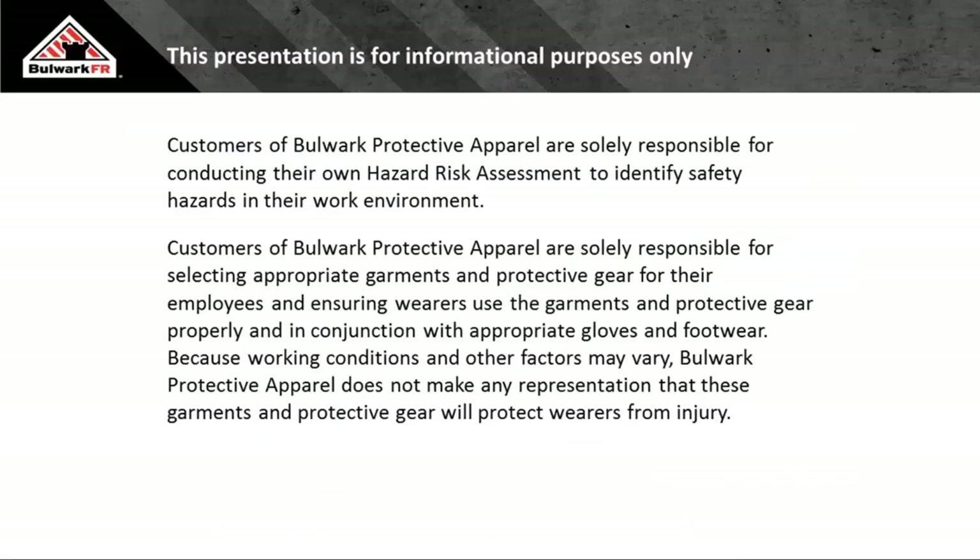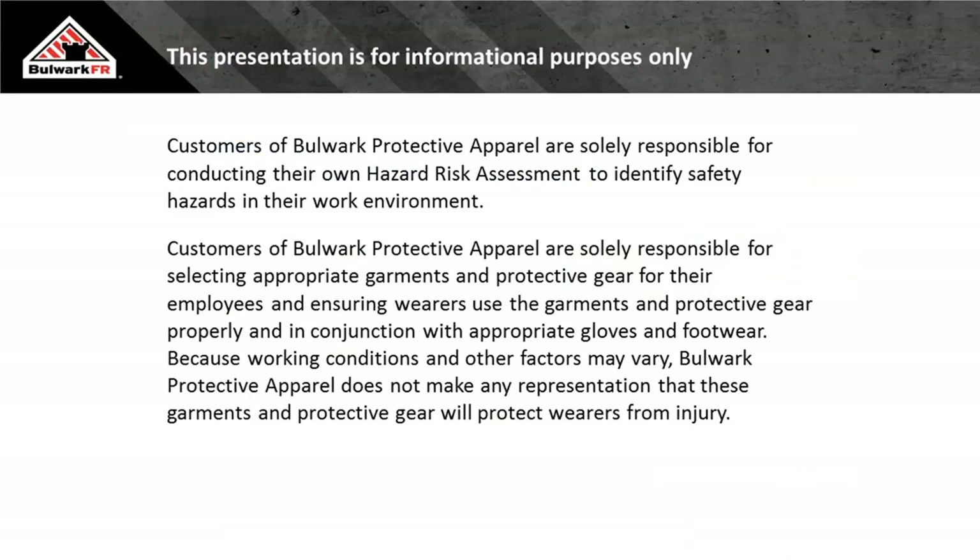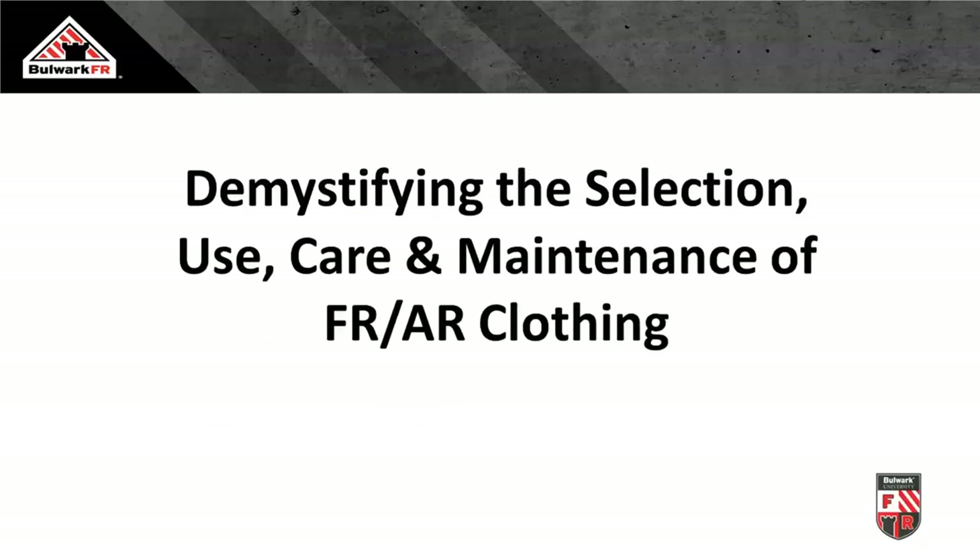Thank you for the kind introduction, and good morning or good afternoon, depending on where you're listening today. Thank you for taking time out of your day. Let's get started. Customers of Bulwark Protective Apparel are solely responsible for conducting their own hazard risk assessments to identify safety hazards in their work environment, for selecting appropriate garments and protective gear for their employees, and ensuring wearers use the garments properly in conjunction with appropriate gloves and footwear. Because working conditions may vary, Bulwark does not make any representation that these garments will protect wearers from injury.